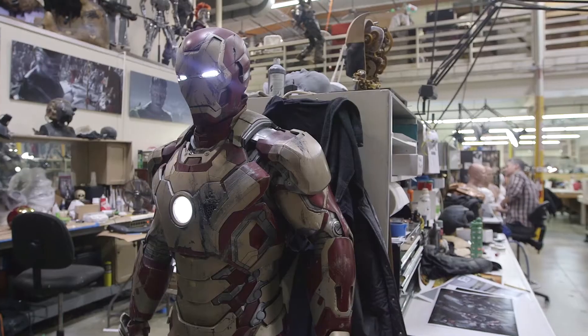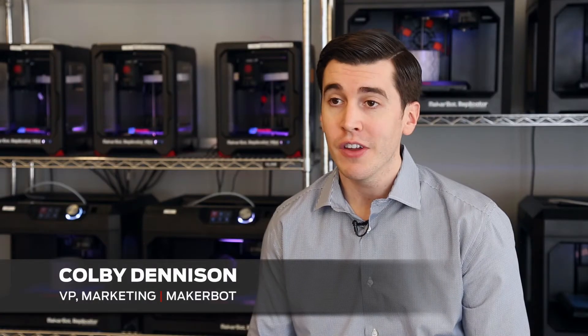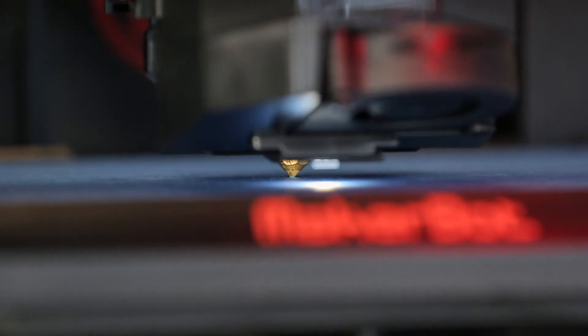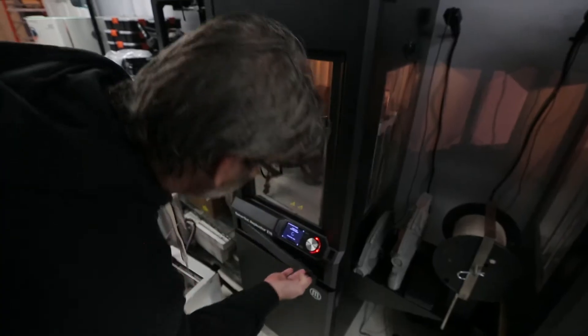MakerBot's been working with Legacy Effects for a while now and we're really excited by the work that they do, because they're constantly pushing the boundaries of what's possible with 3D printing. 3D printing is the process of extruding plastic layer by layer to create a three-dimensional object.